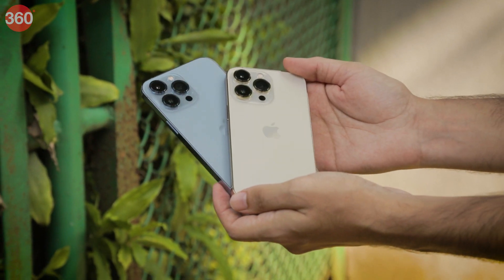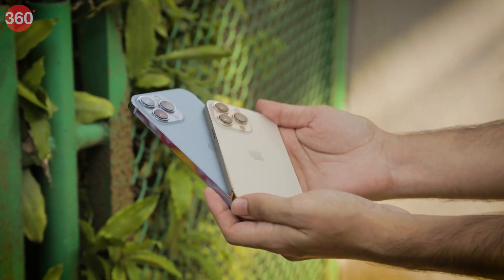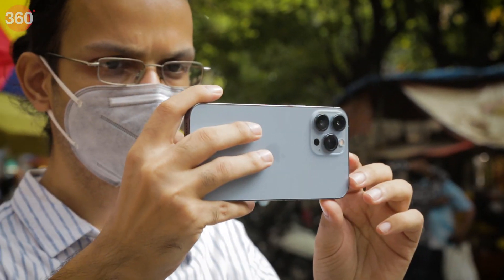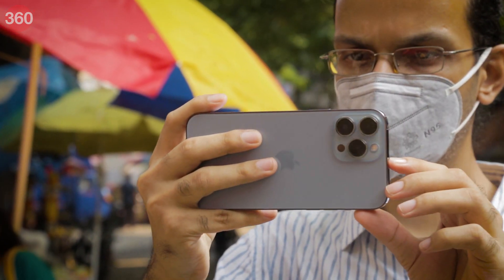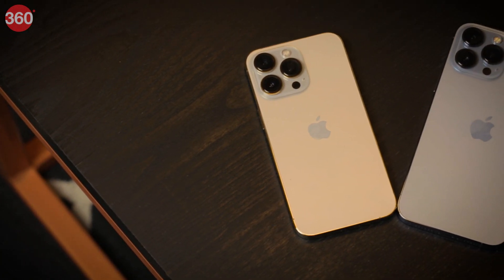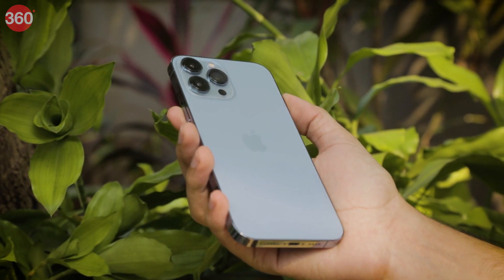If you've seen the iPhone 12 Pro series, you've pretty much seen the iPhone 13 Pros. The newer models have the exact same body shape, only with slightly larger camera modules. The Sierra Blue finish looks light and bright in photos, but in real life it's more of a muted blue-grey and looks quite sophisticated and fresh. The front and back are completely flat, and a stainless steel frame runs around the sides, making the larger iPhone 13 Pro Max slightly hard to grip.